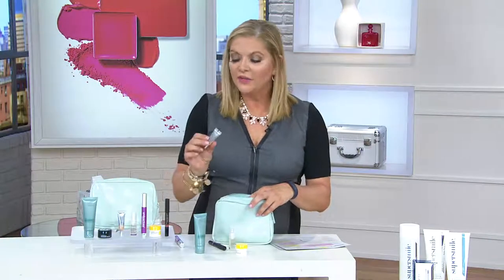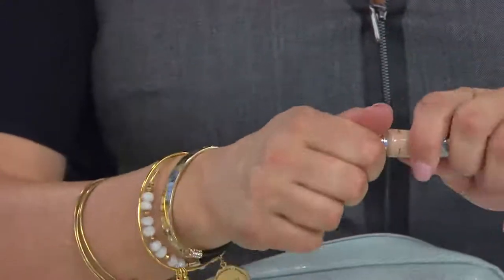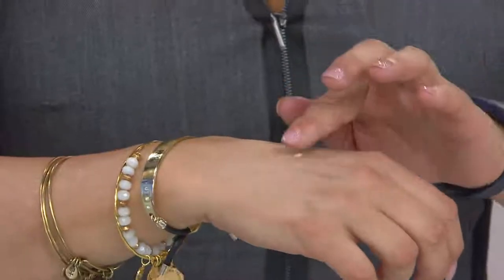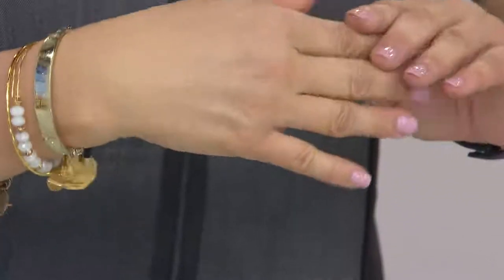This is from our favorite friend Jamie Kern Lima — her IT Cosmetics CC Cream. The coverage on this is really quite amazing. You get coverage, anti-aging ingredients, and your SPF, so you don't have to worry about that at all — that's the beauty of it.